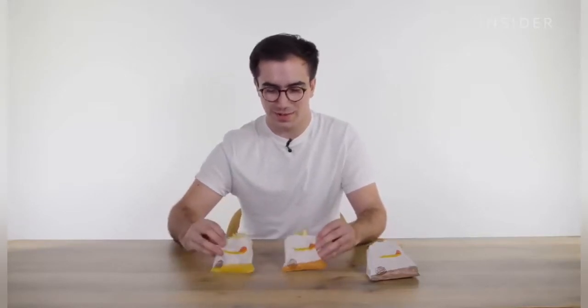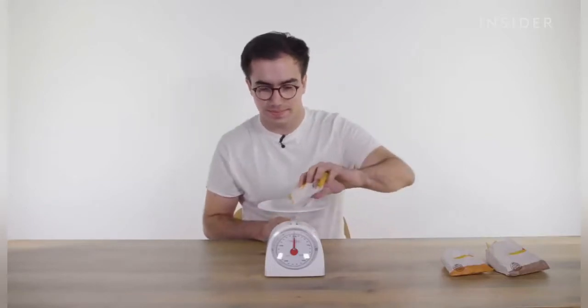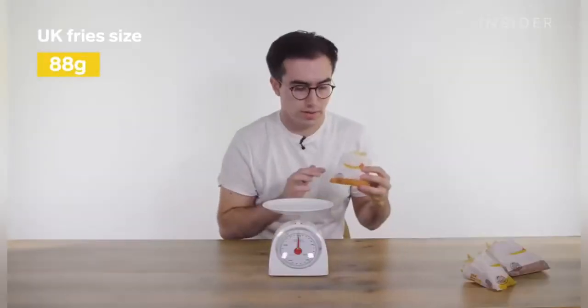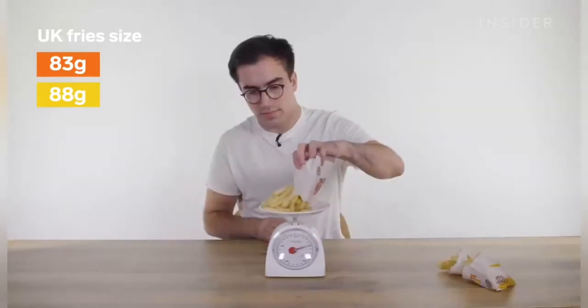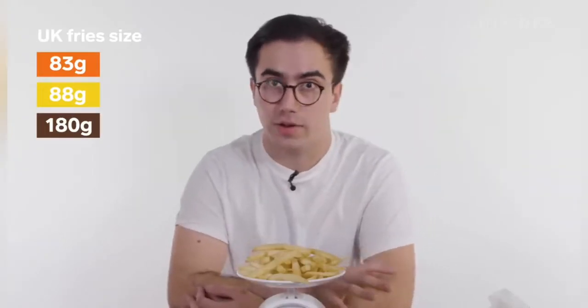Now in the UK we have three sizes of fries: small, regular and large. Here's a Burger King small fry, here's a medium fry, and a large fry. Of the three sizes we were given, I'm not sure which one is the regular and which is the small, because these two look identical. We're going to weigh them. Starting with the orange-bottomed bag — 88 grams. The slightly darker orange bag... there's only a five gram difference, but this one is the small. A large fries in the UK looks like it's around 180 grams, which is double the regular.